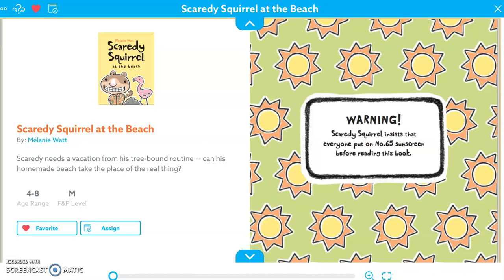Good morning, everybody. Hope you had a great weekend. Mr. Bissinger here. I'm going to be bringing you another book today from the Scaredy Squirrel series: Scaredy Squirrel at the Beach. I chose this book because, like some of us, I'm missing the beach. So, Scaredy Squirrel at the Beach by Melanie Watt.